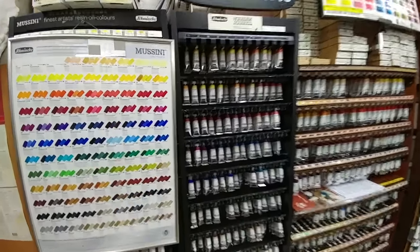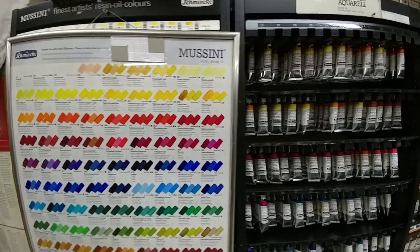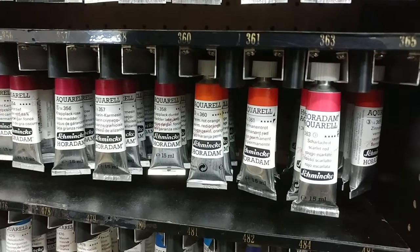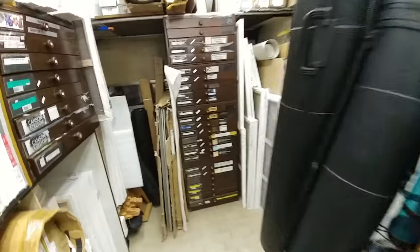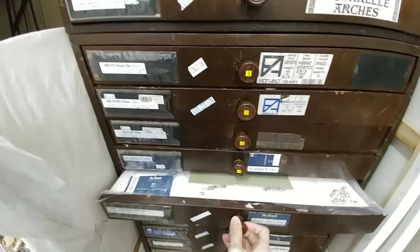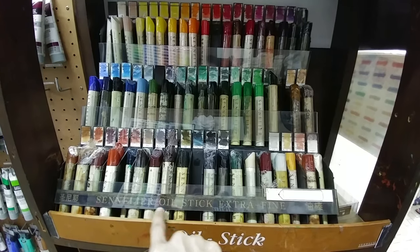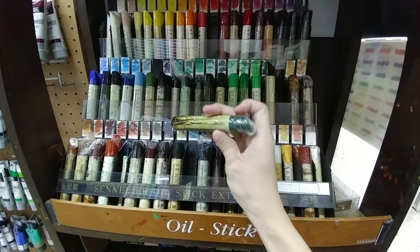This is where they sell all their pens — we have Schmink here. The loose sheets of paper are all in these drawers. Check out these oil sticks made by Sennelier — they are huge, almost like a candle actually.